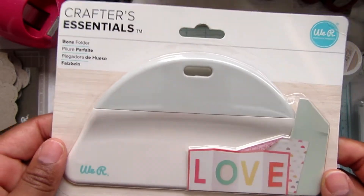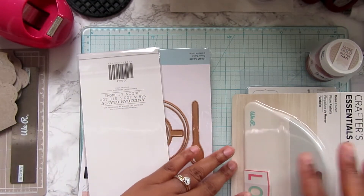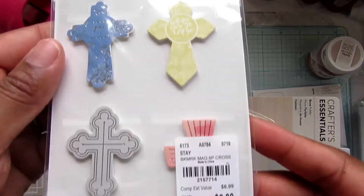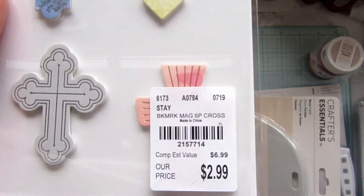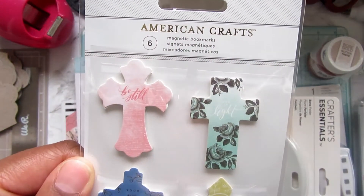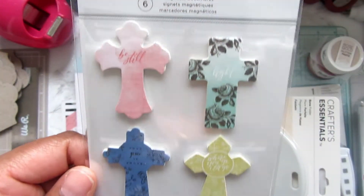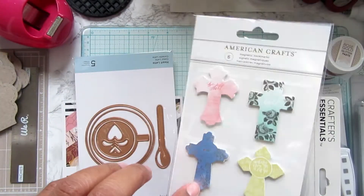Until I get ready to move — normally with military PCS moves I end up finding things like, 'oh there was that bone folder!' I also picked up these magnetic bookmark crosses. I thought these would be cute to make into little gifts for the holidays, or come up with something cute to include with them.